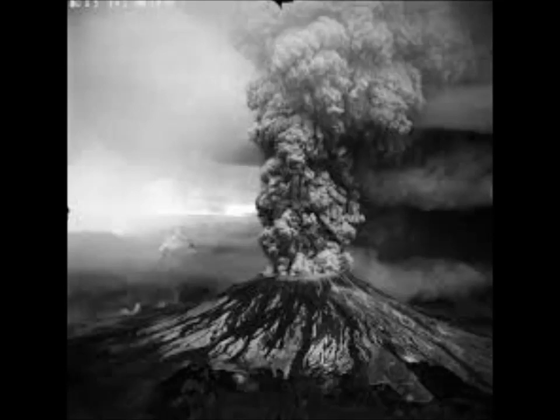A huge column of ash rose 80,000 feet into the atmosphere and deposited ash in 11 United States. 57 people lost their lives, and it caused more than a billion dollars worth of damage. And now scientists fear that this could happen again.